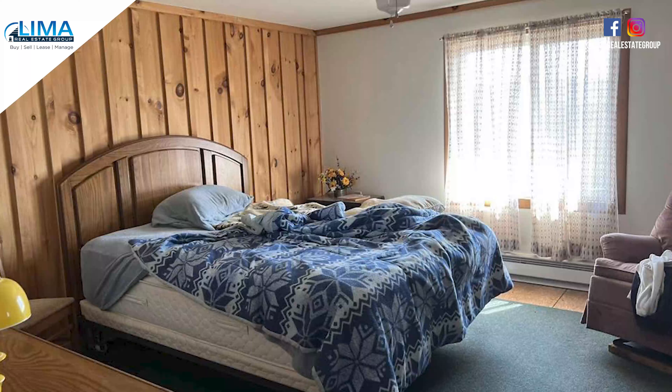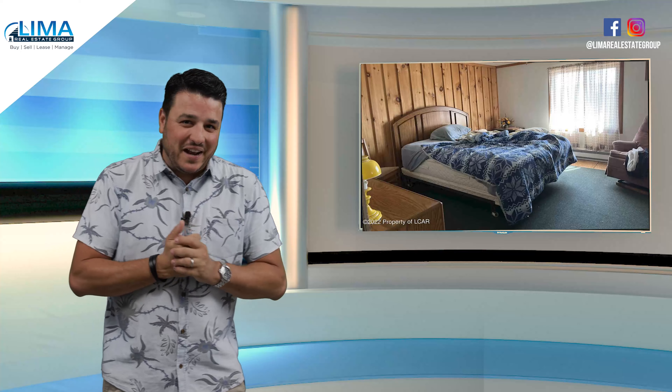So without further ado, let's get right into it. As a real estate agent, I could totally sympathize for this one.